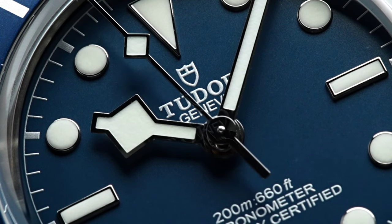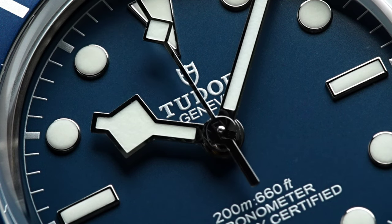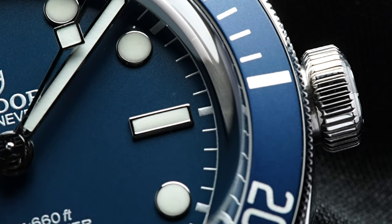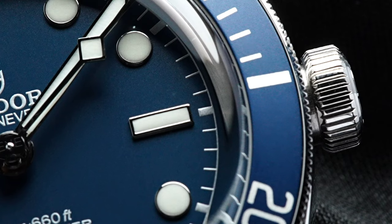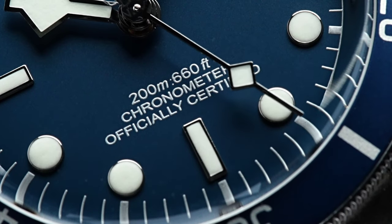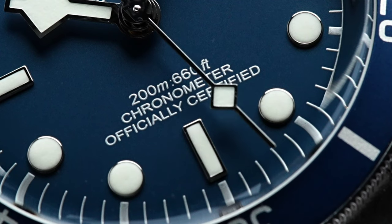A pair of Converse that I would put on, use it, and abuse it. As an ex-sneaker head, I have a lot of respect for the brand, and I can both enjoy the shoe as an enthusiast, but also wear it without worrying about it being daily abused. That, for me, is the Tudor Black Bay 58 Navy.